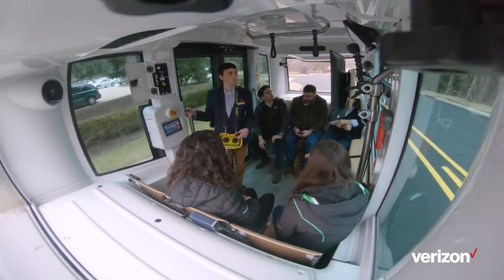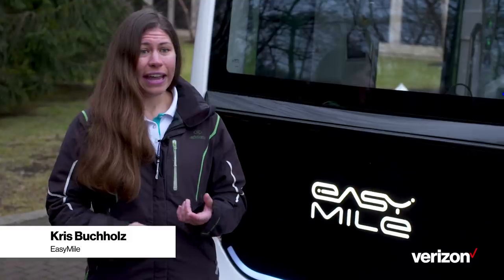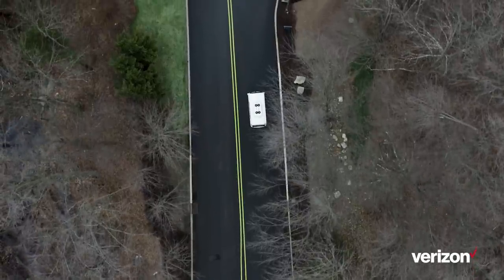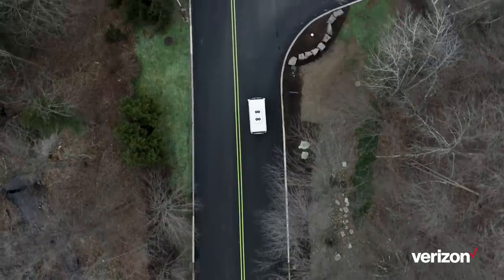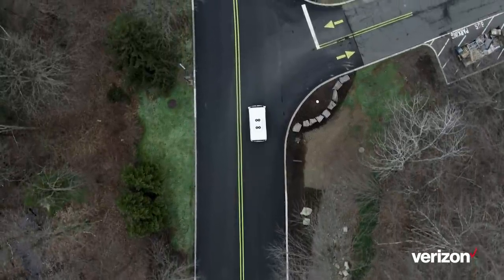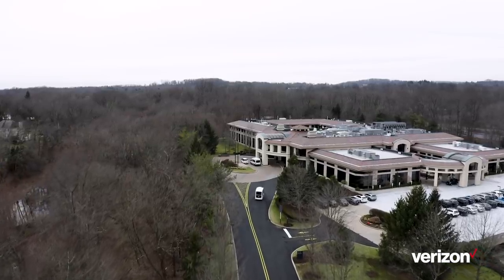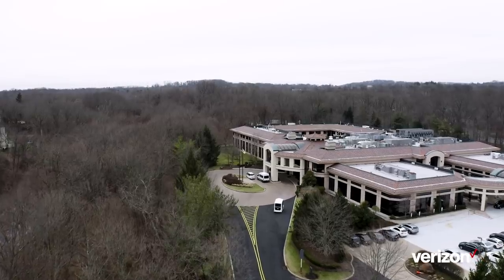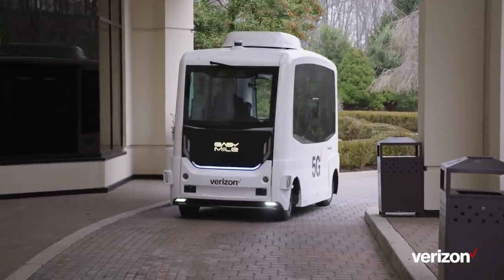Our vehicle works on a pre-mapped route, and it knows its location by four technologies: GPS, LiDAR uses the buildings for localization, we have an IMU, and odometry. I think our children, and certainly our children's children, will be living in a much different vehicular world than we are. And this starts to get you thinking about what that world will be like, and know that Verizon will be a part of it.